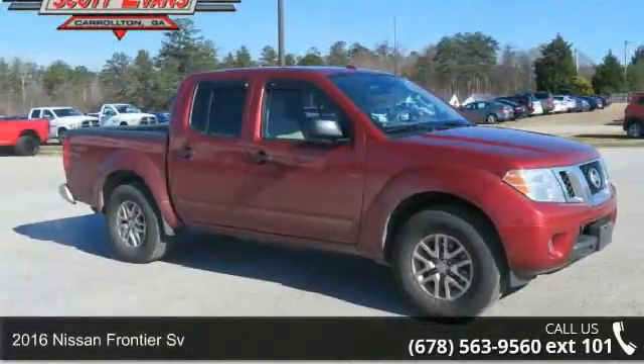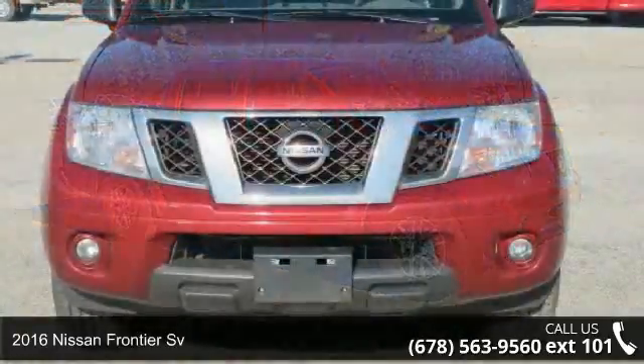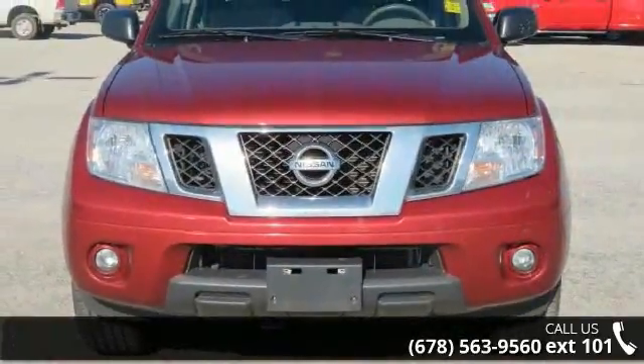Arrive in style with this 2016 Nissan Frontier Sievert. If you are looking for an automobile with great features, look no further.